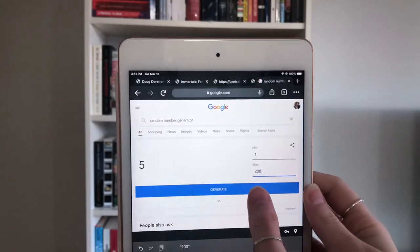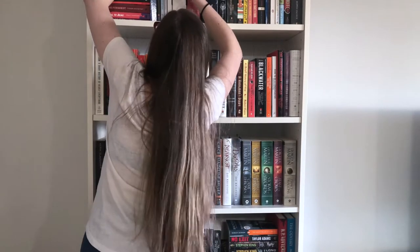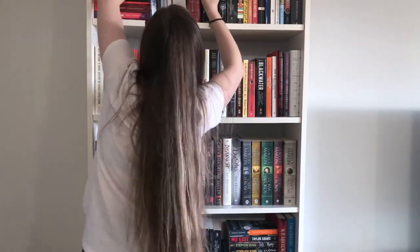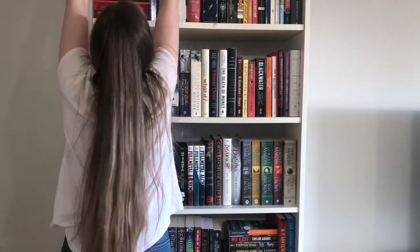The next question is: go to a random number generator and talk about the book that corresponds with that number. I said I have about 200 books, so one to 200 — and I got 92... then 192.